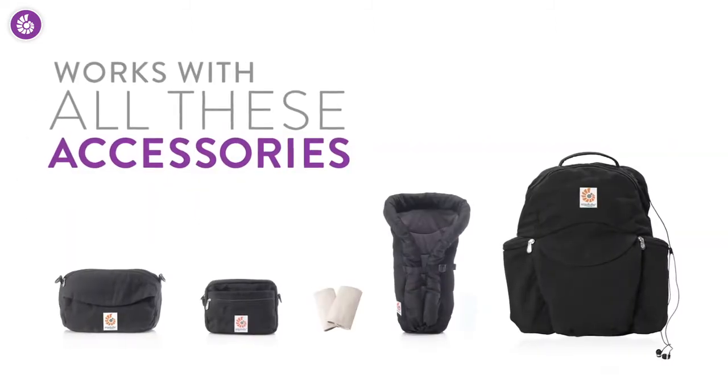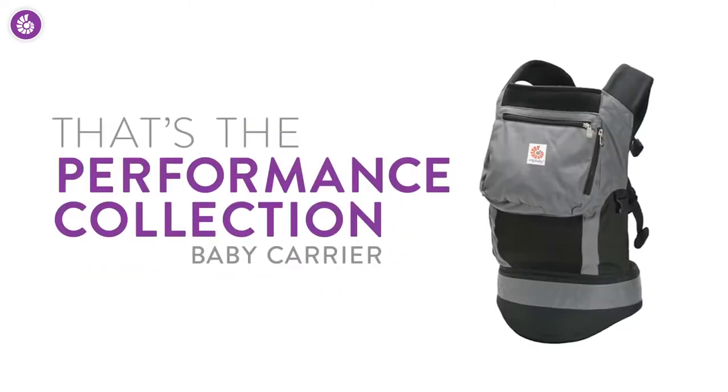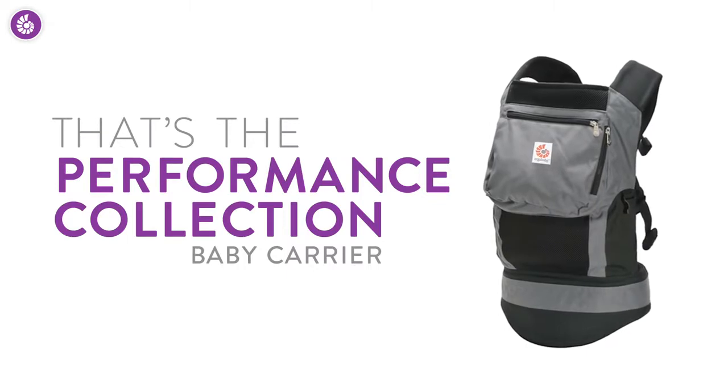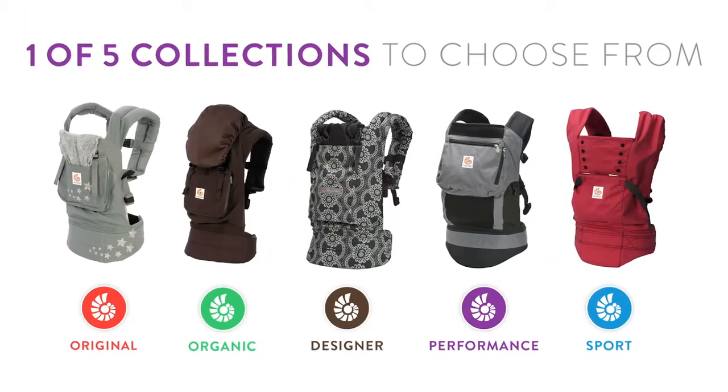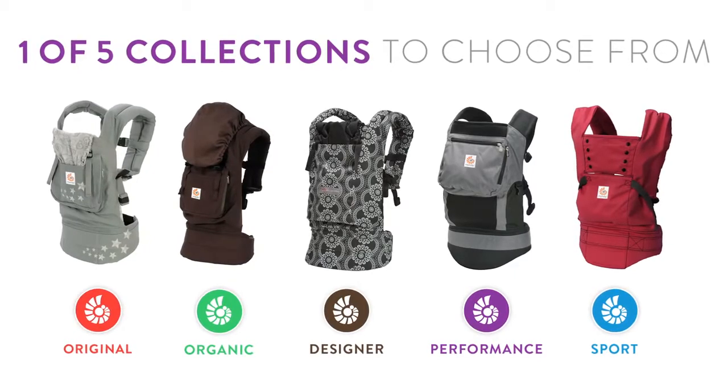Every performance collection carrier works with all these great accessories. And that's the Ergobaby Performance Collection Baby Carrier — just one of five collections, so check out our shopper guide video to see which one's right for you and your family.